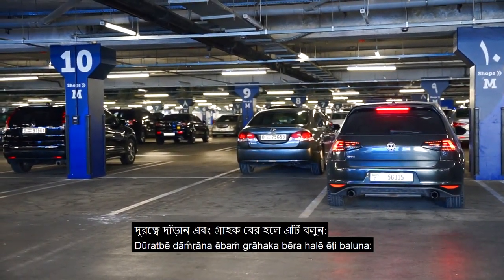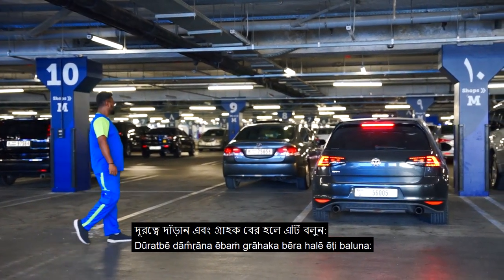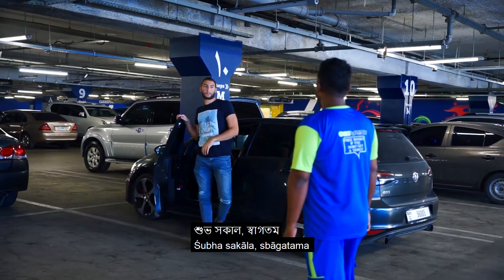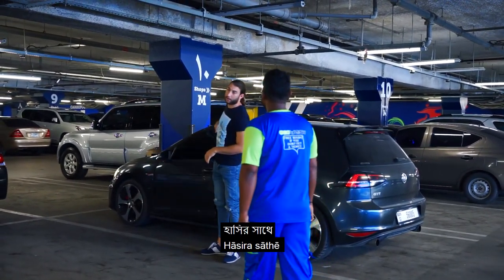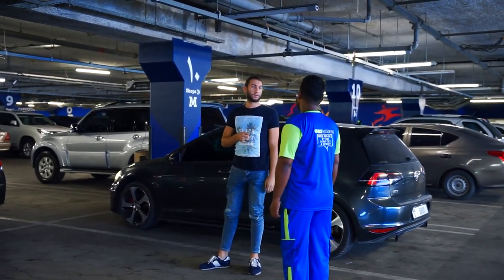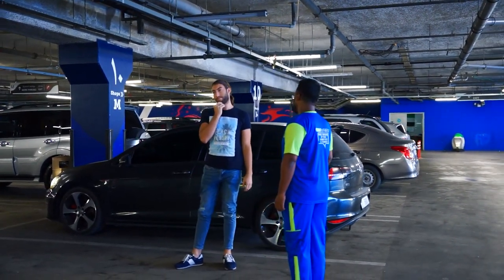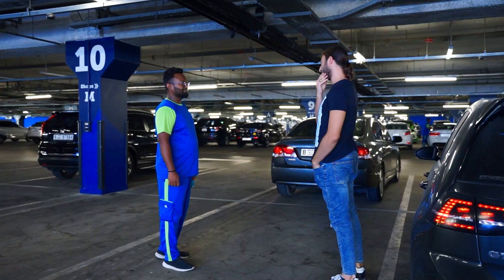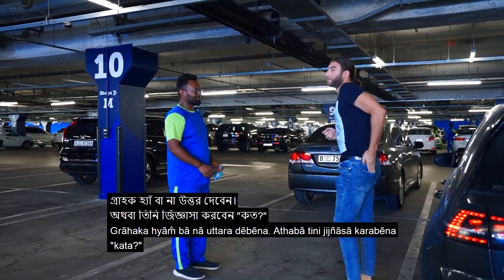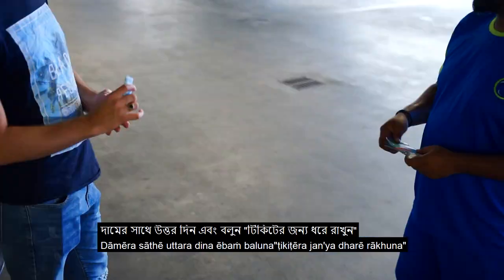When a car arrives, stand at a distance and when the customer gets out of his car say: 'Good morning, welcome to Dubai Mall' or 'Good morning, welcome to Arabian Center' with a smile. Then say: 'Sir, may I wash your car?' The customer will reply yes or no. If he says yes, he will ask how much — reply with the price and say: 'Please hold for the ticket, sir.'